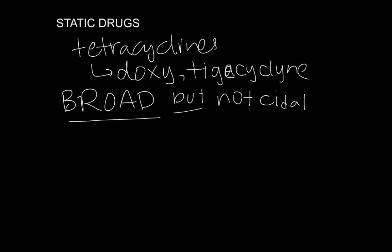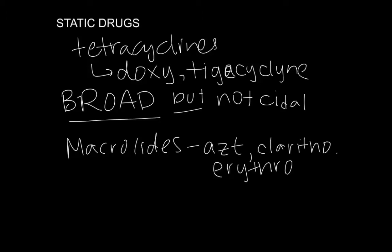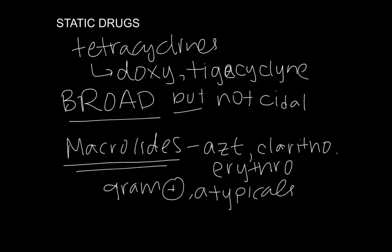The second class of drugs that is also very useful because it's very good for the atypicals are the macrolides. Those include azithromycin, clarithromycin, and plain old erythromycin. These also have good activity against gram positives and also against atypicals.